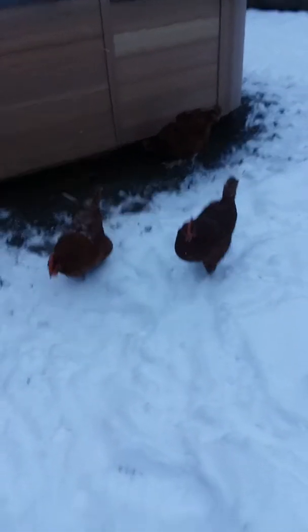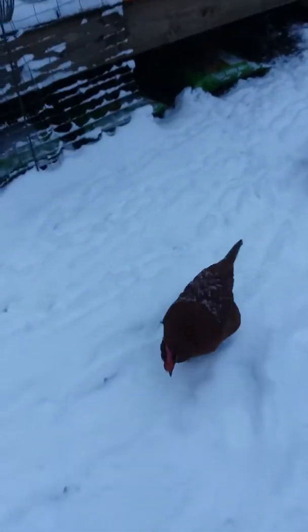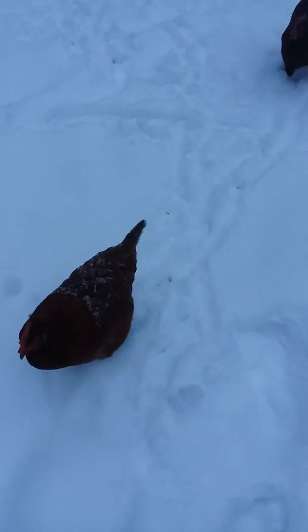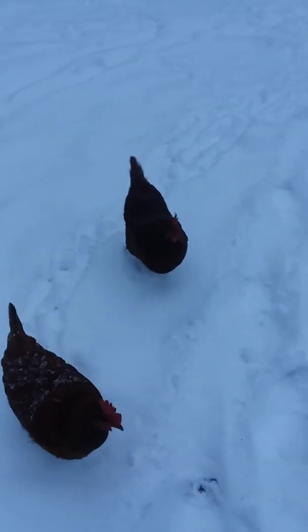All right, this is what we've got — chickens in the snow! Getting them out into the deeper stuff. They're following me; they think I have some kind of treat. I just want to get them out here in the snow because I got chickens in the snow.